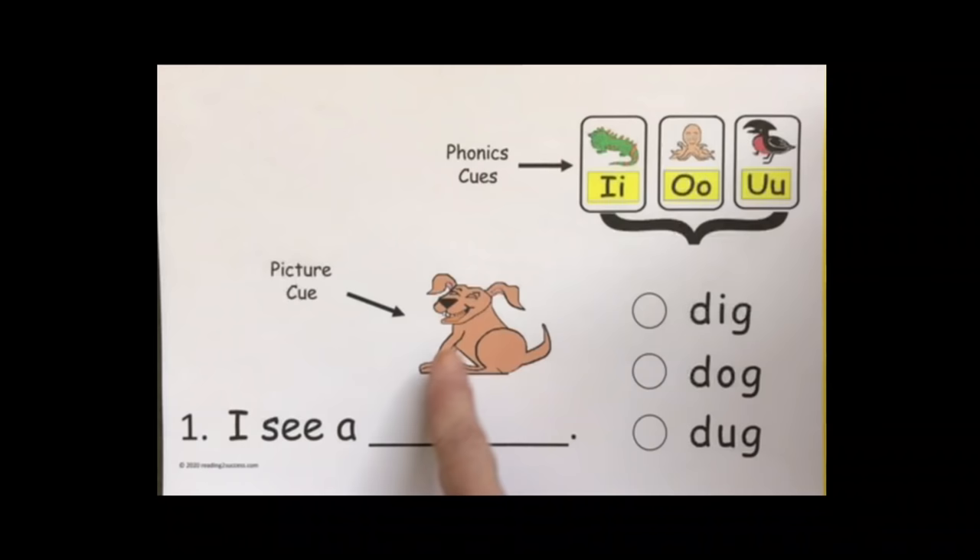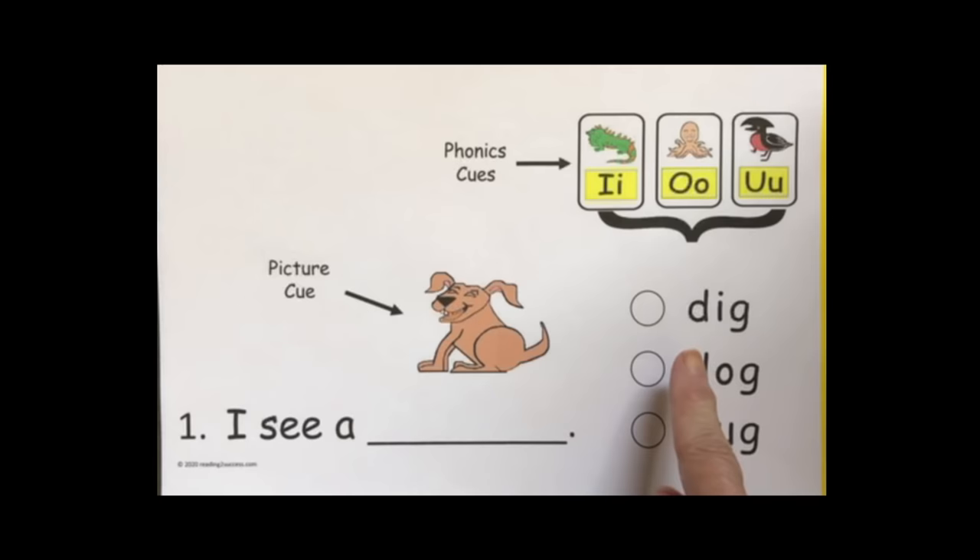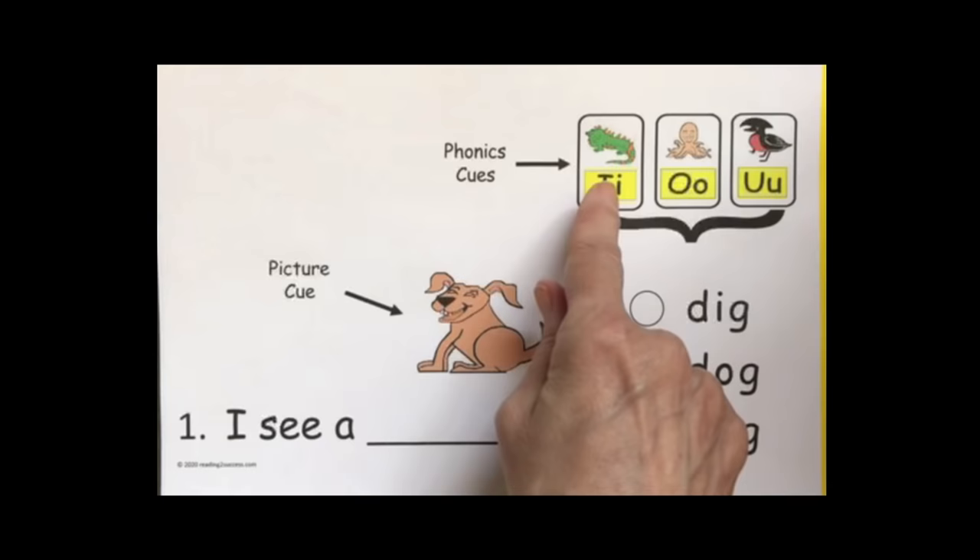Kids need to look at the picture cue and say what it is about. We'll ask kids, what do we see here? Oh, a dog. So this is about a dog — 'I see a dog.' Now we have to identify which one is 'dog.' They are all very close in spelling, so let's review the phonics cues for a minute.